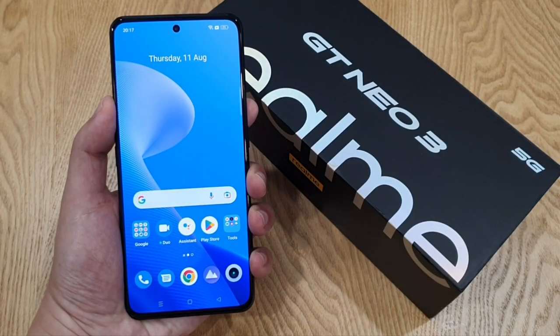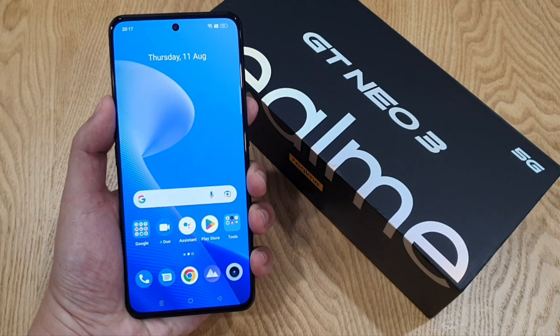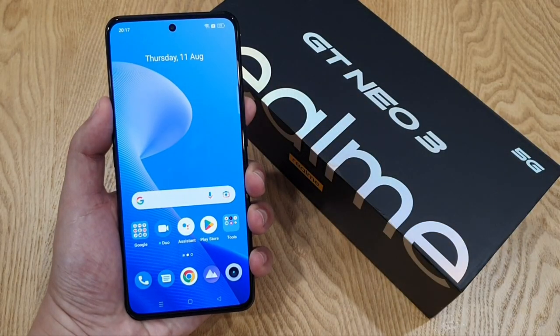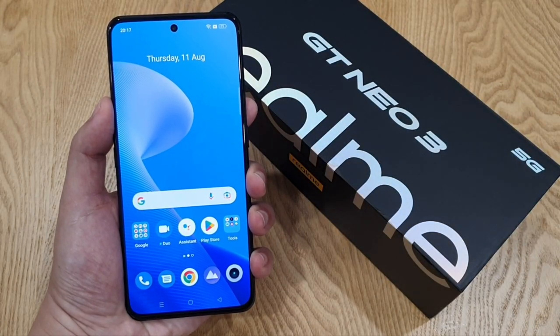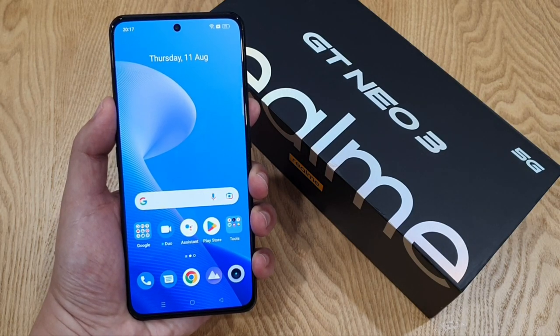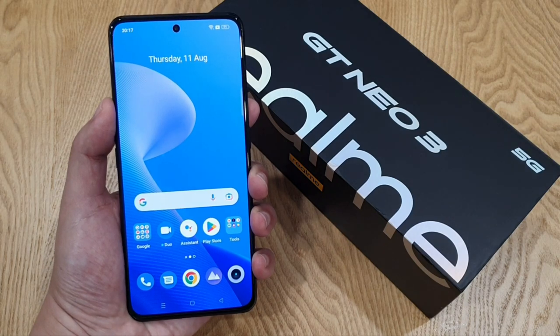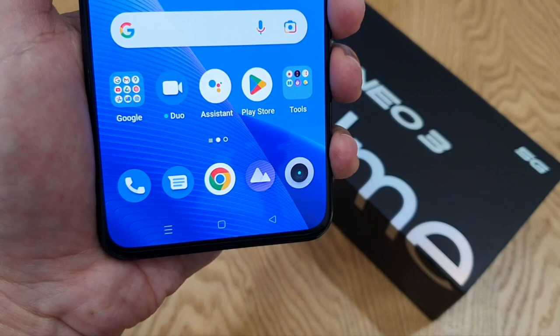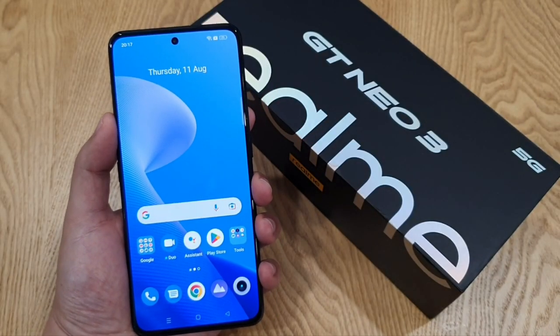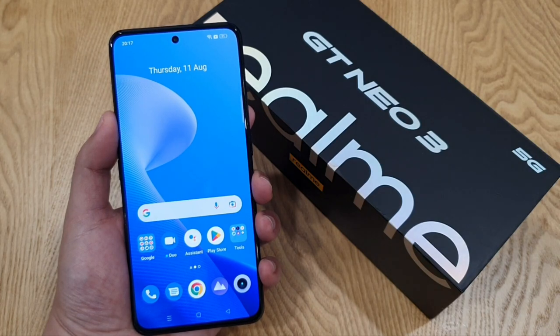The front is a huge 6.7-inch AMOLED display, 1080p resolution, and supports 120Hz refresh rate and also HDR10+. However, there's no LTPO or variable refresh rate on the display — it's either 60 or 120Hz, period. And also the bezels are very thin, especially at the chin. Definitely no issue watching movies or playing games on the GT Neo 3. Two words: vibrant colours.